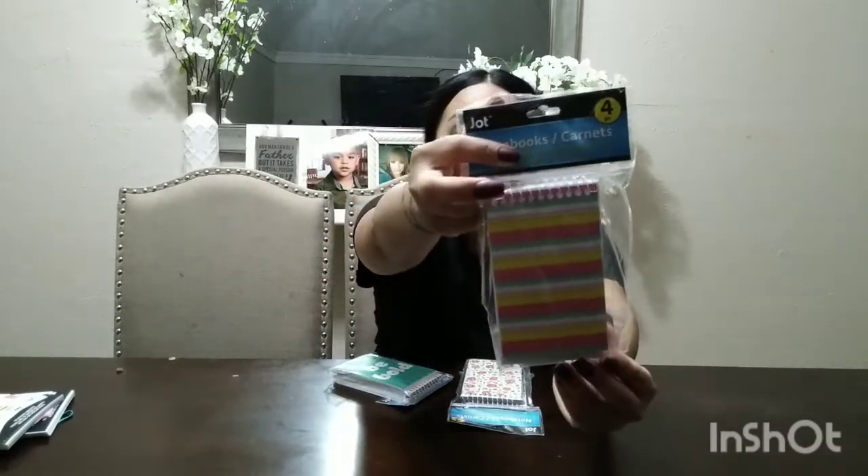Moving on — I found these little notebooks. I got three packs, and each pack comes with four little notebooks, which is super cute. On my giveaways I don't just want to put makeup stuff — I also want to include stationery. I love shopping on a budget, clearance shopping, and I like to shop from different stores. Dollar Tree is definitely one of my favorites.